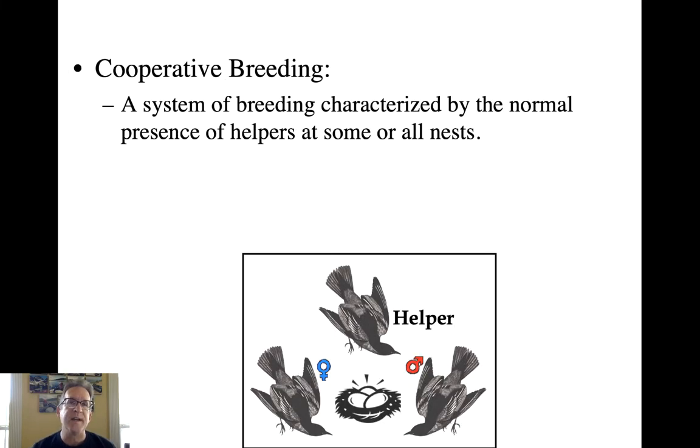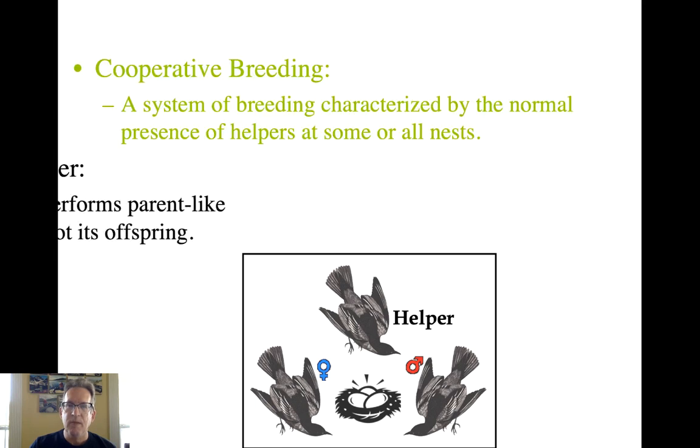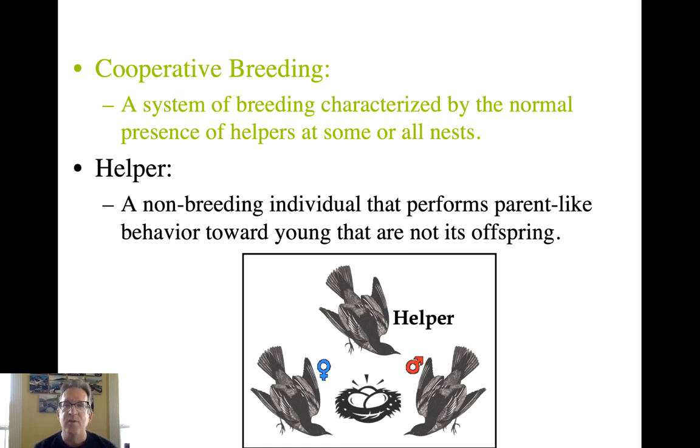So what is cooperative breeding? It is a system of breeding characterized by the normal presence of helpers at some or all nests. You've got the normal breeding male, the breeding female, and then some extra individual or individuals hanging around the nest. They're called helpers because these are typically non-breeding individuals that perform parent-like behavior toward young that are not their own offspring — helping the breeders raise the breeders' young. This is interesting to explain because adaptations are driven by whatever maximizes fitness, so how can helpers get fitness benefits from caring for young that are not their own?